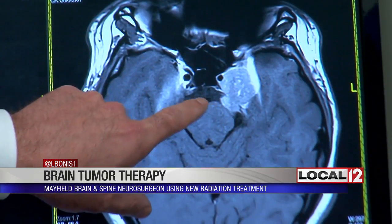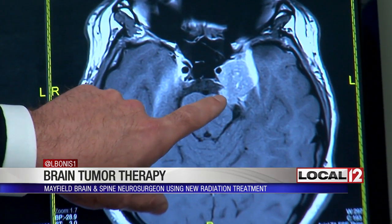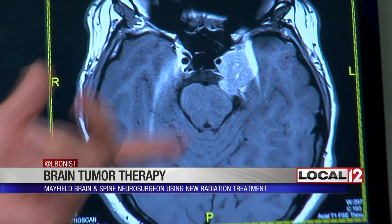Dr. Vince came into our studio when the Brain Tumor Center opened. He also sees patients at the Norwood location. They teamed up with Jewish Hospital Mercy Health and OHC to form this new tumor center.